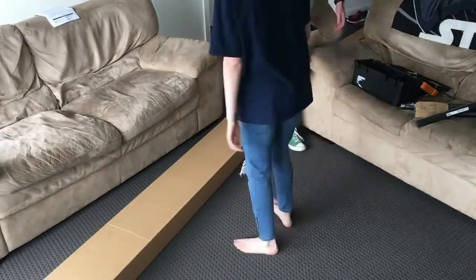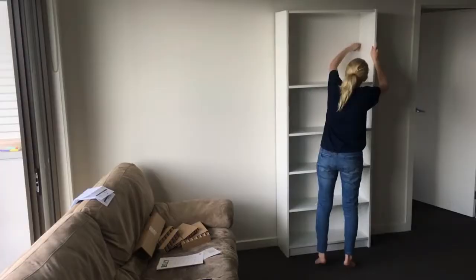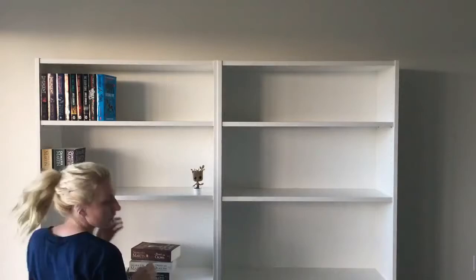It comes as no surprise that the Billy bookcase is one of IKEA's best-selling furniture pieces of all time. It's easy to assemble, practical, and timeless — definitely one of the most versatile. So if you're looking for a new bookcase that you can upcycle or just make your own, then Billy is definitely your go-to.